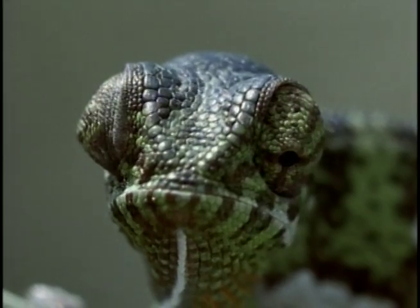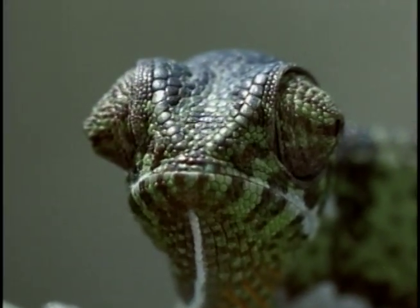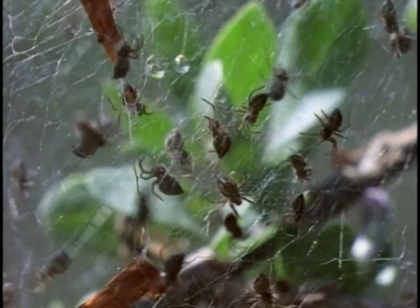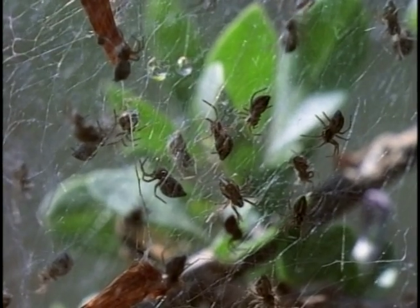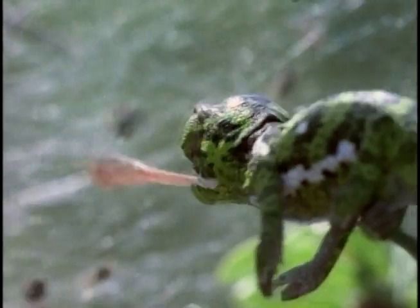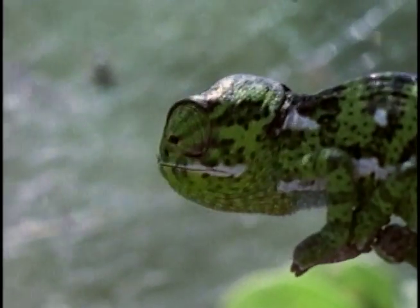Now the biggest challenge is to find food. This nest of spiderlings will do nicely. Now the chameleon can try out that lightning-fast tongue of doom — and a perfect strike the first time out!